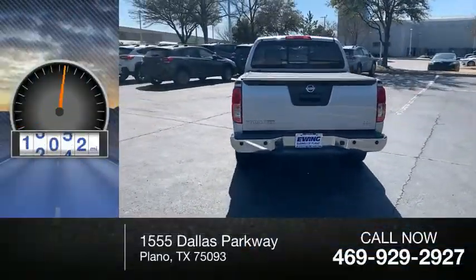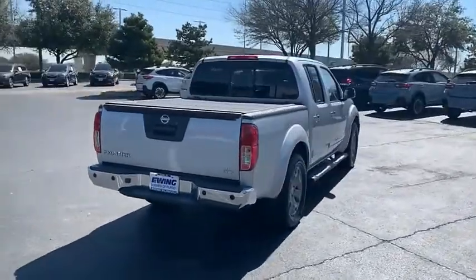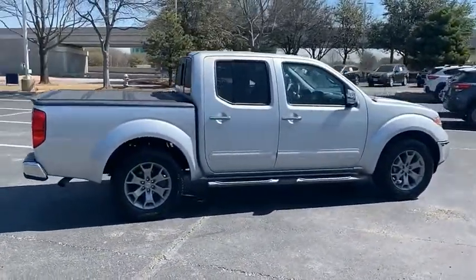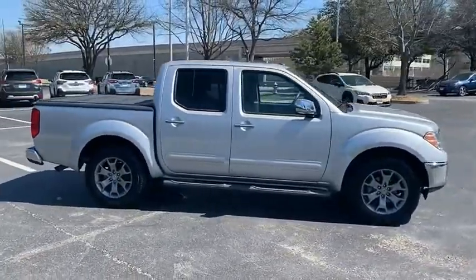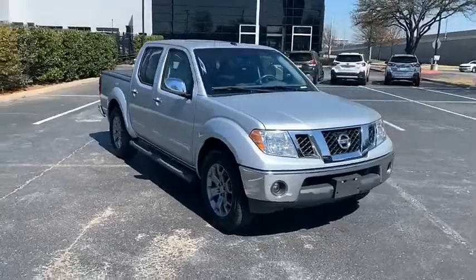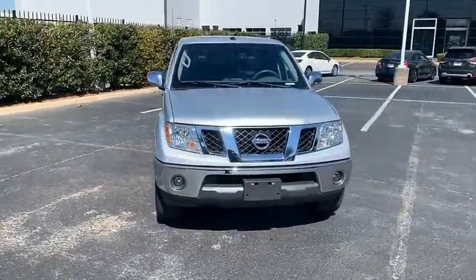This vehicle has less than 35,000 miles. The Nissan Frontier offers a full-length, fully-boxed frame for strength, serious off-road capabilities, and a five-star rating for side-impact crash safety.